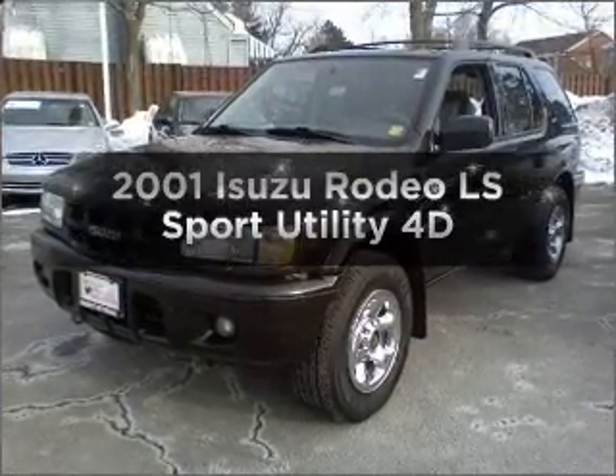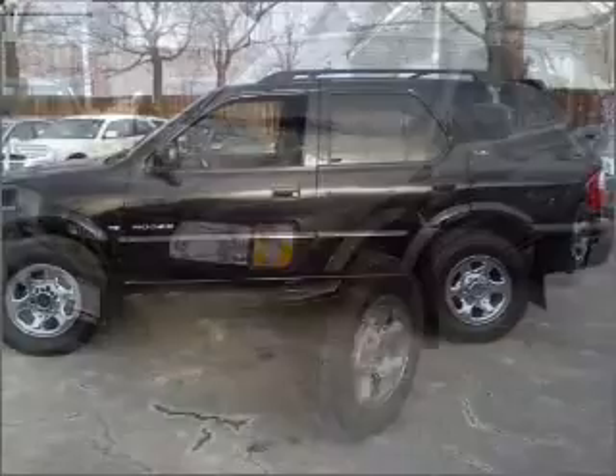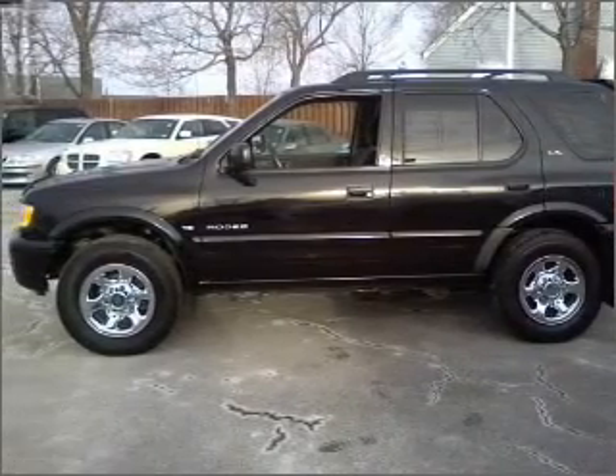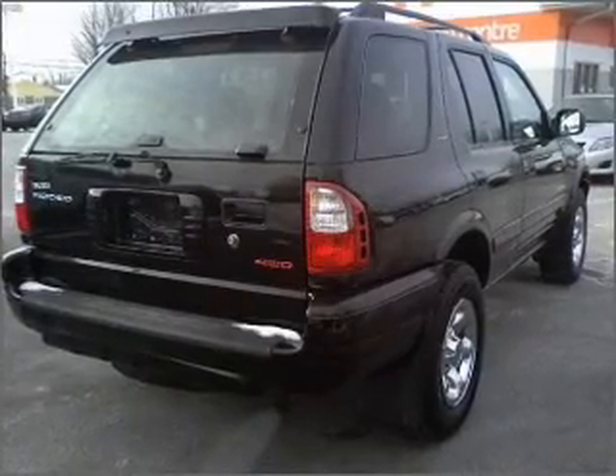Check out this 2001 Isuzu Rodeo. Everything you need under one roof with this great vehicle. With a reliable engine connected to a smooth shifting automatic transmission. Anti-lock brakes help you bring your vehicle to a safe stop.